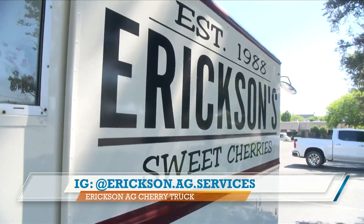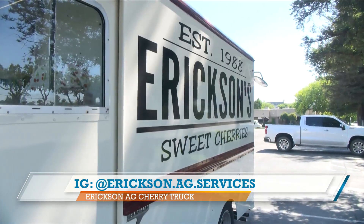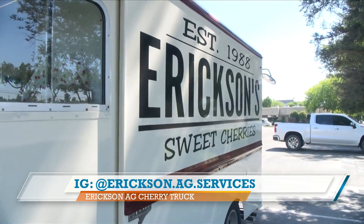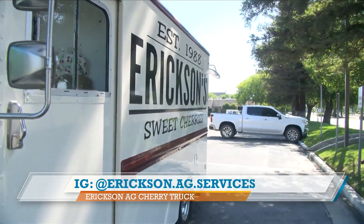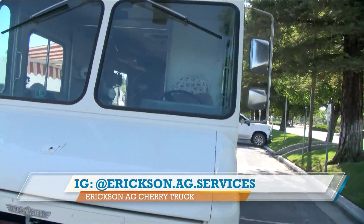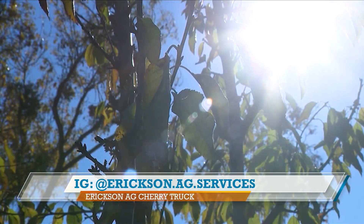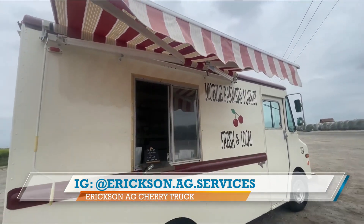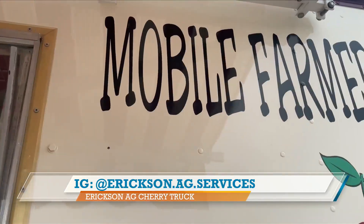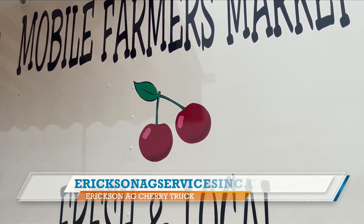Robbie, you were telling me that Ericsson Ag Services picks only the best cherries — you're not giving them away to a distributor. The best cherries are going on the truck and to the farmers market. Why is that your philosophy? Because we want to give people the best tasting piece of fruit they can get. We don't want to send the best fruit to the packing house and on to distributors — we want to give people a good farm-fresh piece of fruit to eat.